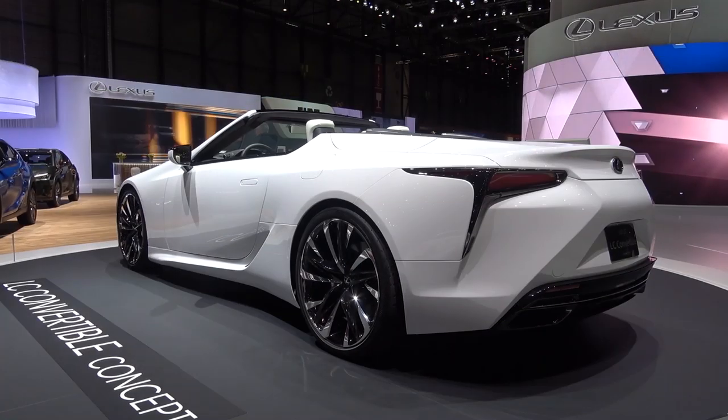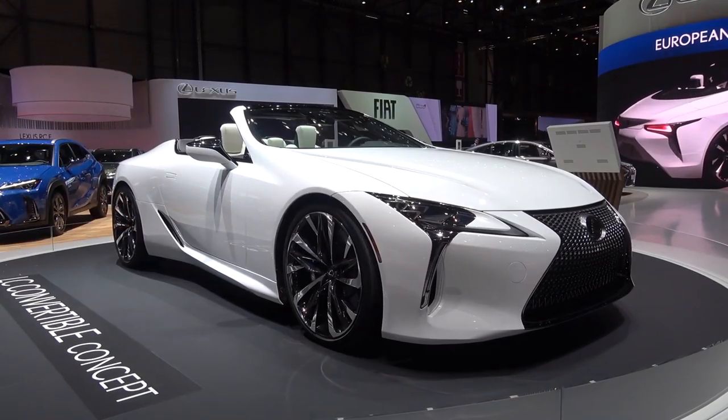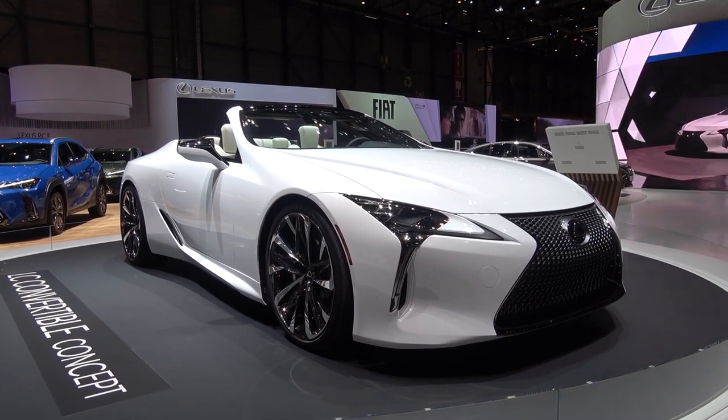It is presented here with the same length and width as the coupe, but 5mm lower. Weight hasn't been published, but it will presumably be heavier due to the new roof mechanism.